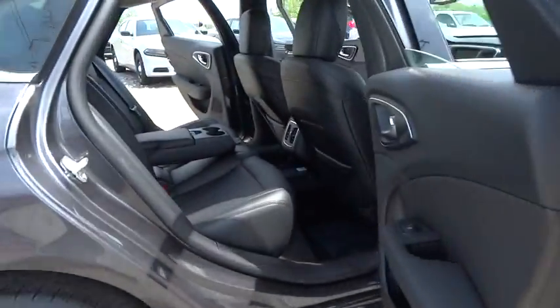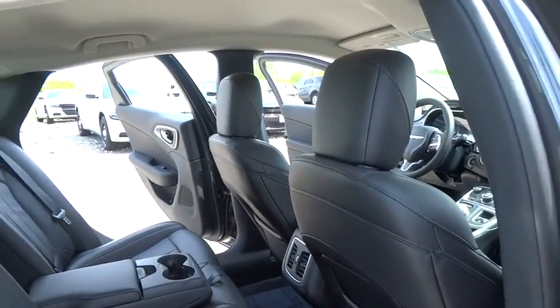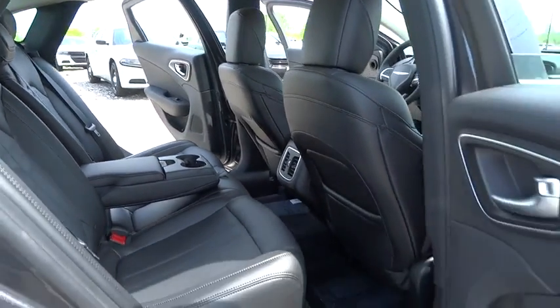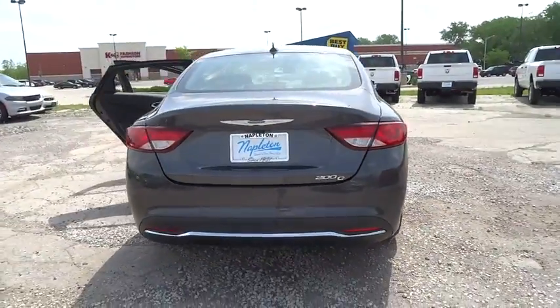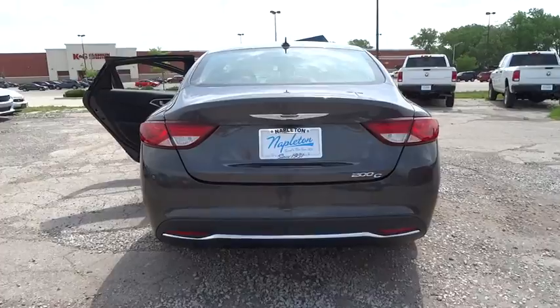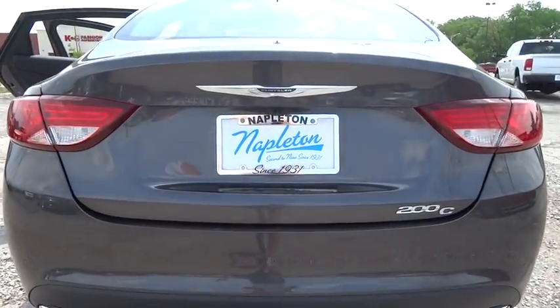Here are some of this vehicle's great options: traction control, power passenger seat, dual airbags, power steering, alloy wheels, air conditioning front, four-wheel disc brakes, universal garage door opener, compass, and fog light.